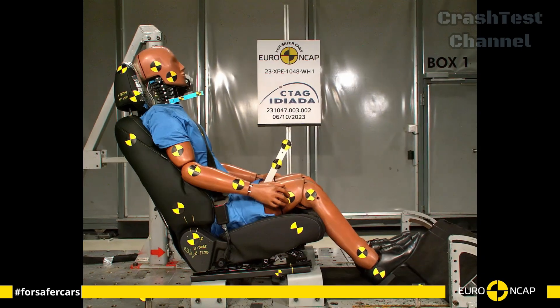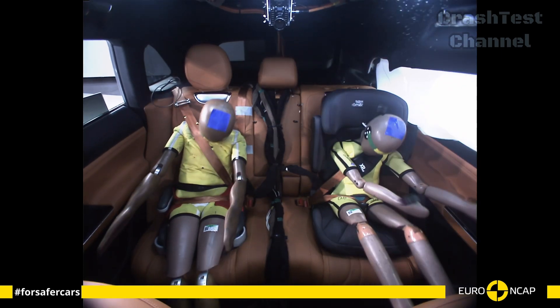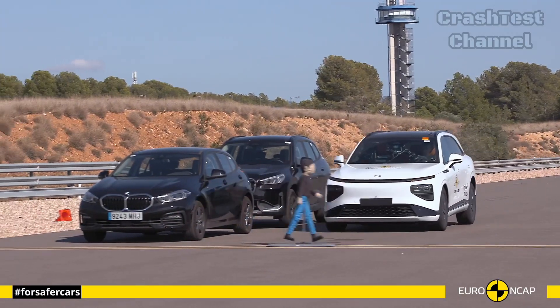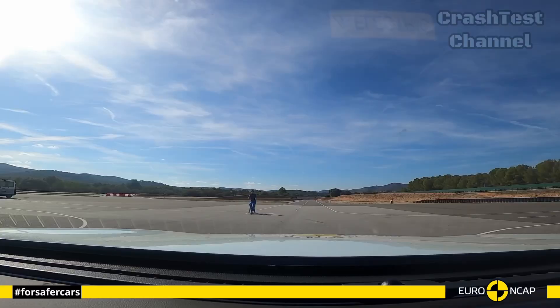Whiplash protection is equally strong in the G9, with advanced seat design and headrests minimizing neck strain. Its post-collision braking system and automatic emergency calling further enhanced the vehicle's ability to mitigate the consequences of accidents.